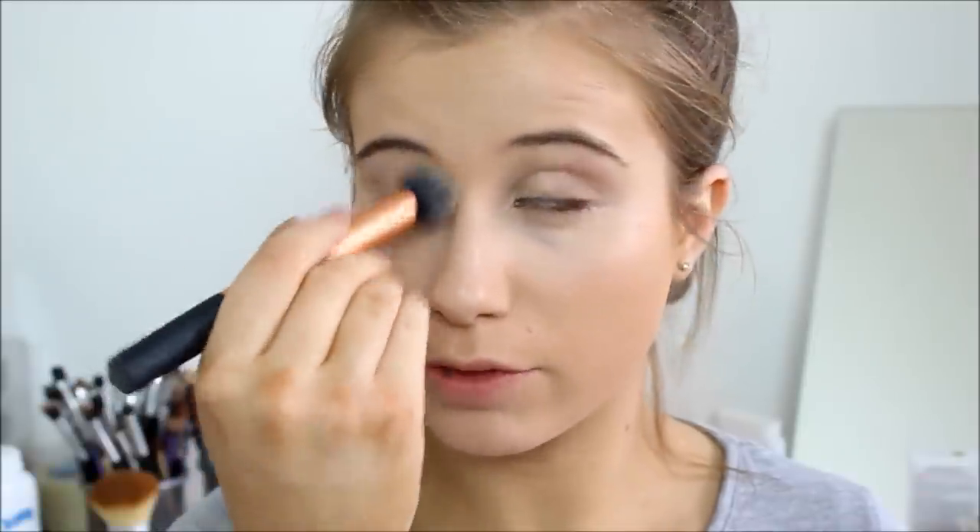Sometimes I will use the illuminator but today I just don't feel like it — this one is really good for underneath the eye though. To set my under-eye concealer I'll be using the same brush I used for the concealer, but with the Makeup Forever HD High Definition Powder in translucent. I love this one underneath the eyes because it's so silky and soft — it just sets it really, really nicely.